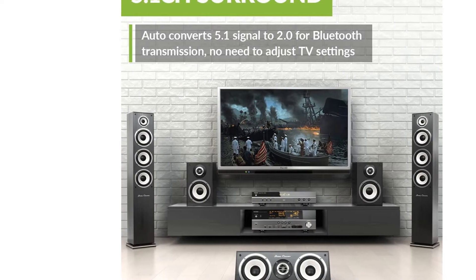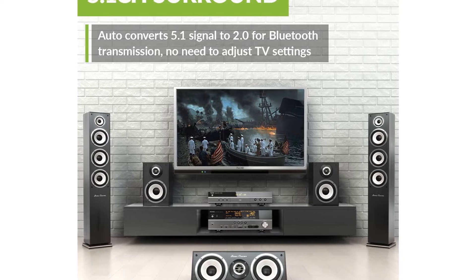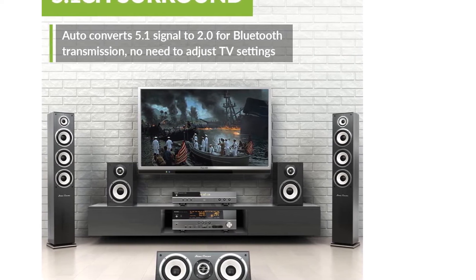Because this is such a high-end Bluetooth transmitter for TVs, not only do you get an excellent build quality, but it even comes with a 2-year-long warranty.